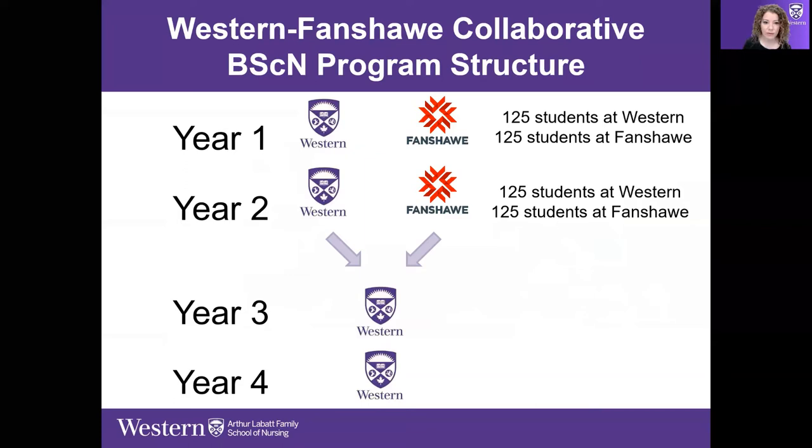Here's the structure: 125 students start at the Western site and 125 students start at the Fanshawe site. Students are at either site for the first two years. Fanshawe is only offering the first two years, and then all students come over in the third year and graduate together — everyone graduates with a degree from Western University.